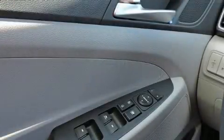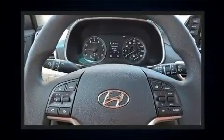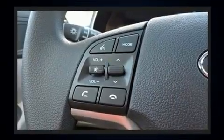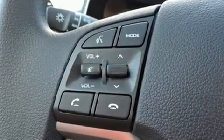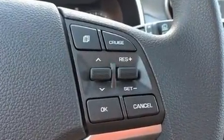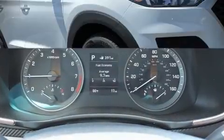Hyundai also prioritized safety and security by including dual front impact airbags with occupant sensing, head curtain airbags, traction control, brake assist, ignition disabling, an emergency communication system, and four-wheel disc brakes with ABS.